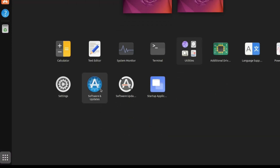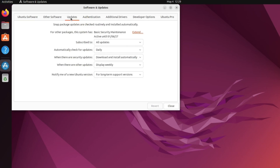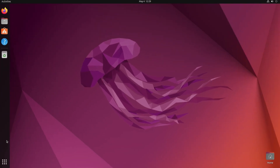Once the updates are complete, click OK. Then open Show Applications again and click on Software & Updates. Go to the Updates tab. You'll find the option 'Notify me of a new Ubuntu version' — currently set to 'Long-term support versions only.' Since 23.04 is not an LTS version, we need to change this. Select 'For any new version' and enter the password, then click Close.